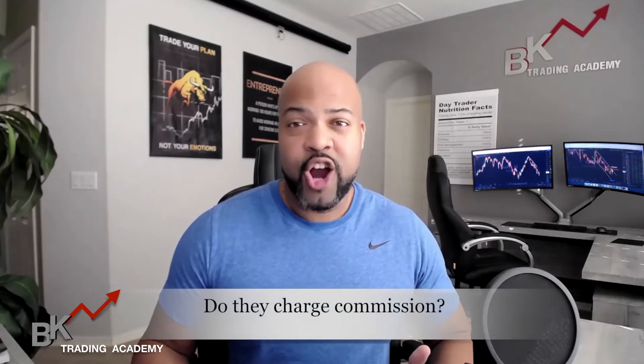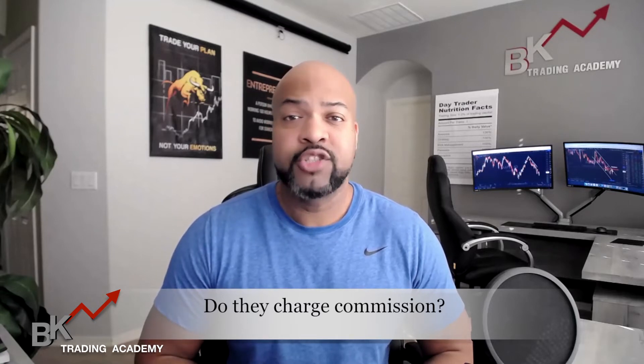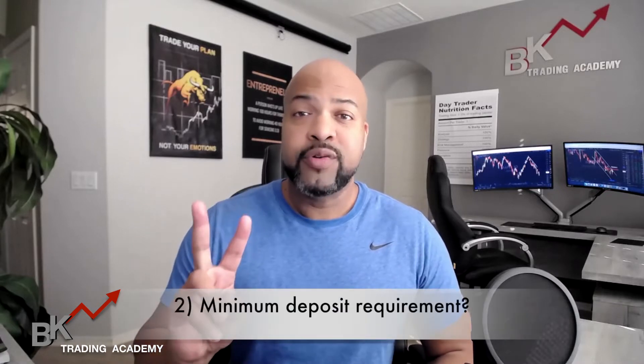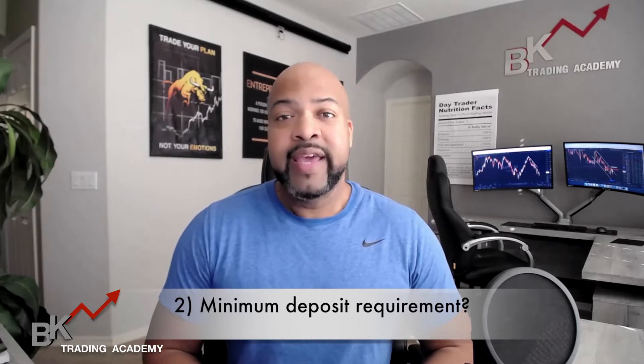Number one: do they charge commission? Oftentimes when trading stocks, you can find brokers that do not charge commission. Thanks to Robinhood, they led the way. My job is to make money, so if they don't charge commission, that's a plus for me. If you don't mind them charging commission, that's completely up to you, but you want to make sure the pros outweigh the cons. Number two: does that broker require a minimum deposit? You want to make sure that minimum deposit works for you if that's the case.